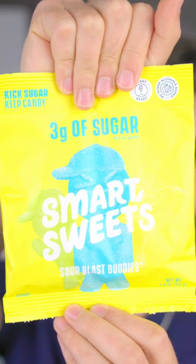This does not taste good and it's not sour at all — 1.3 out of 10. And then instead of Sour Patch Kids, we have Sour Blast Buddies.